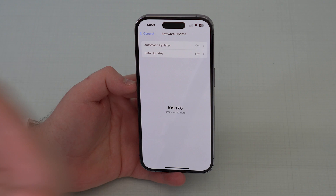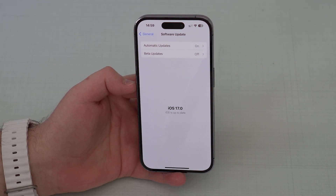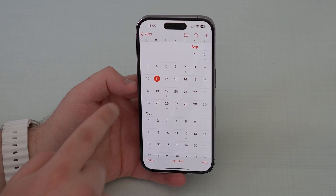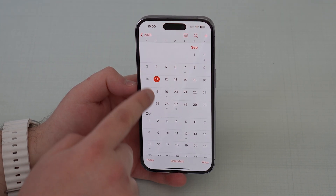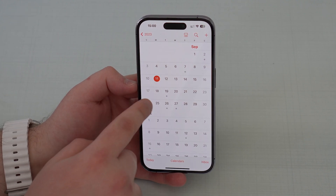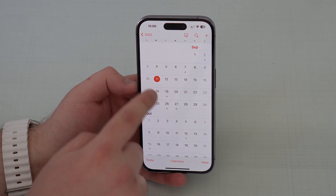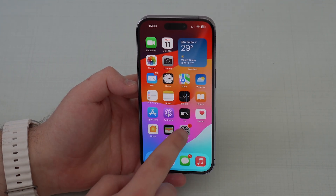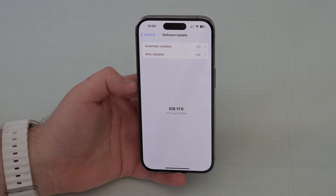When will Apple actually release the final version of iOS 17? We expect it on the 18th — a week from the recording of this video, next Monday on September 18th, we'll see iOS 17. That's why it's super important that you toggle off right now.